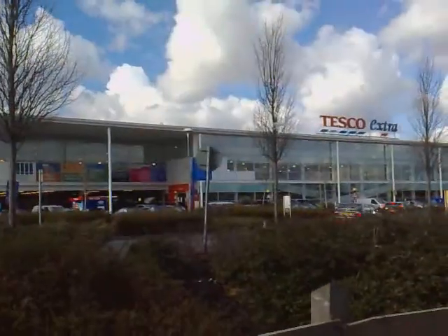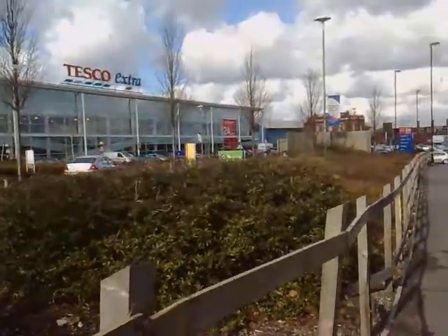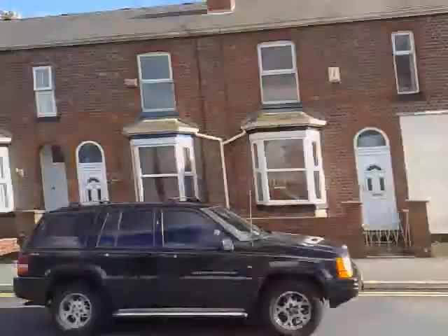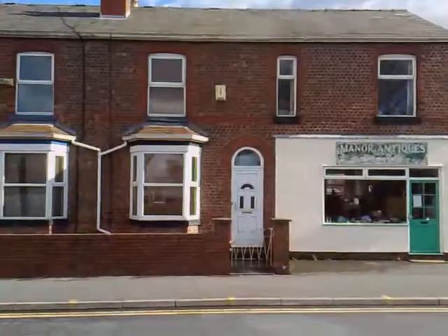It's easy to find because dead opposite is a very large Tesco store with a huge car park you can park on for a couple of hours if you need to. I've got passes anyway. So there you go — my house, next to the antique shop, opposite Tesco's. Give me a shout if you've got any problems. Cheers Dave.